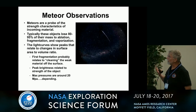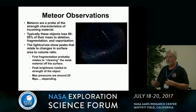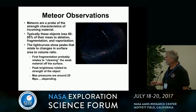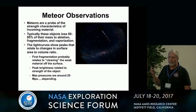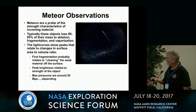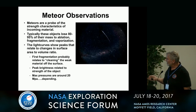Look at meteors — meteors are a probe of the strength of the incoming material. These things typically lose 80 to 95 percent of their mass during deceleration in the atmosphere, and you get significant stress coming in through the atmosphere. The peak brightness of these meteors is related to the pressures they're feeling and changes in the surface area to volume ratio as stuff flakes off or fragments. So the first light curve peaks are probably cleaning weak material off the surface, and then more peak brightness is related to the overall strength of the object. Maximum pressures are around 20 megapascals.